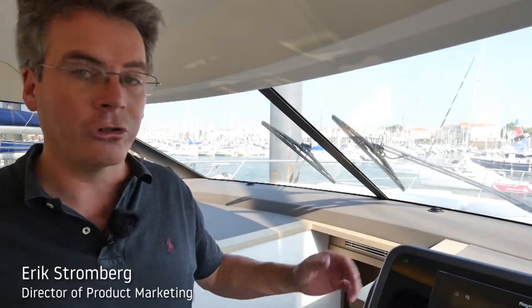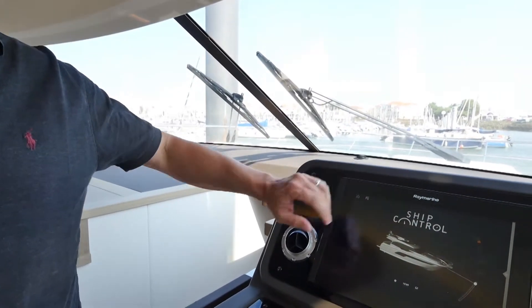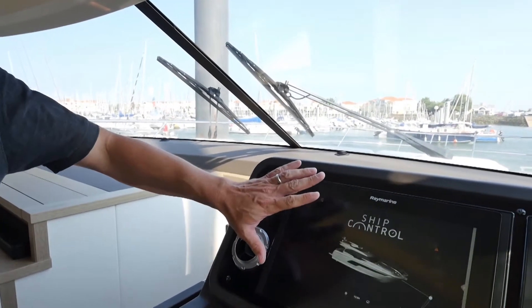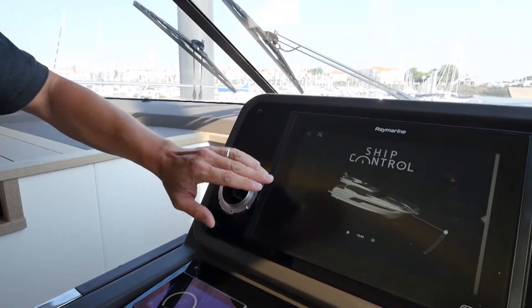Hello, my name is Eric Stromberg and I wanted to present our new command and control system called Ship Control, developed exclusively for Prestige. This is a system that allows you to have total control over all of the systems on board from either the navigation screens anywhere on the boat, or it can be outputted to a tablet or smartphone.